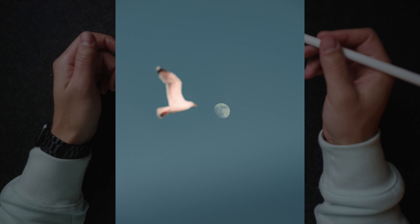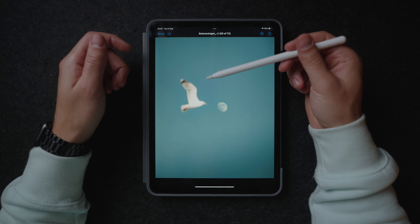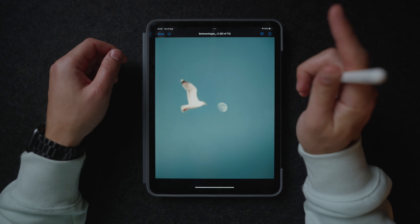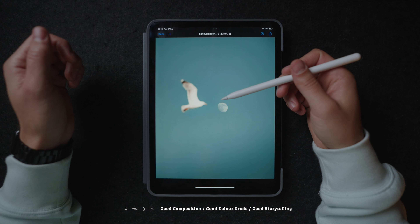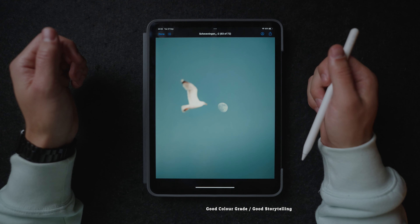This photo also works really well because it's really minimal — there's a lot of negative space. And we have this autofocus seagull coming towards the moon, which was obviously way further. It's not photoshopped of course, but it's just a really cool image because it looks like the seagull is going to get the moon — like it's going to eat it.